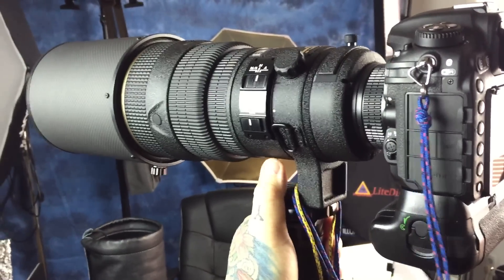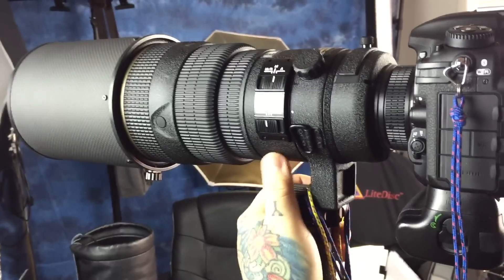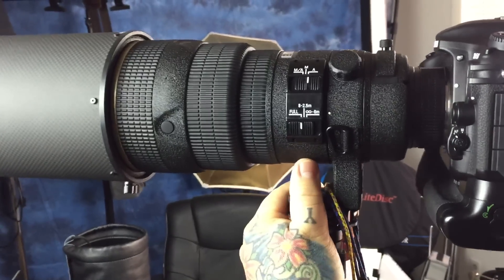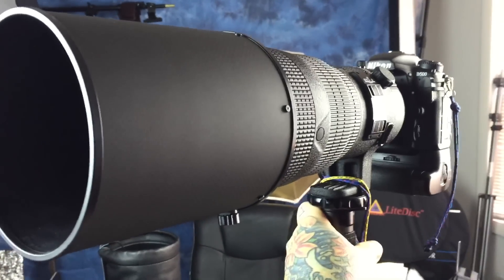I used a Christmas gift and sold off one of my extra copy Nikons, and I got my baby back. I've actually been wanting this lens back for quite a while, and here it is.